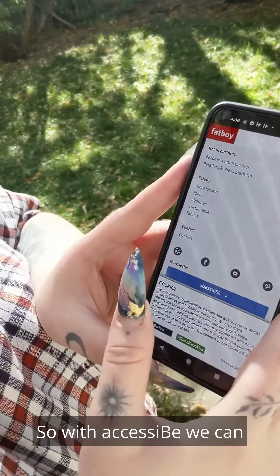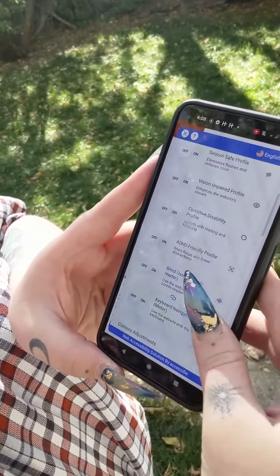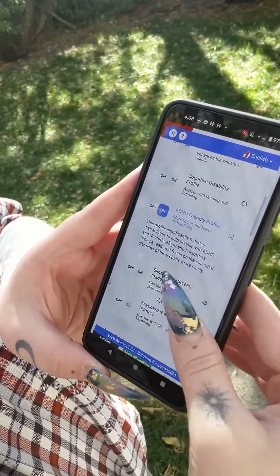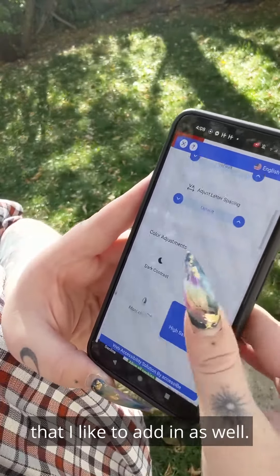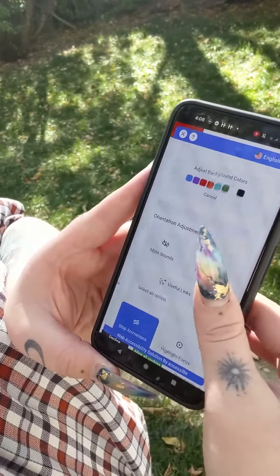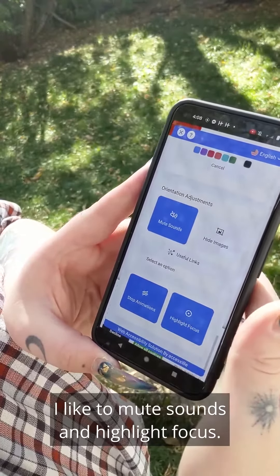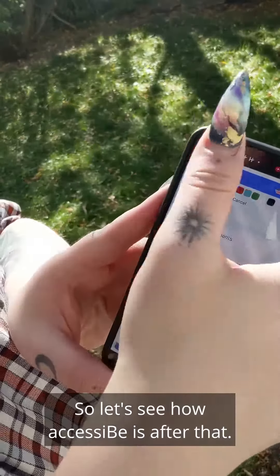So with AccessiBe, we can turn on the ADHD friendly profile, and then these are the settings that I like to add in as well. I like to mute sounds and highlight focus. So let's see how AccessiBe is after that.